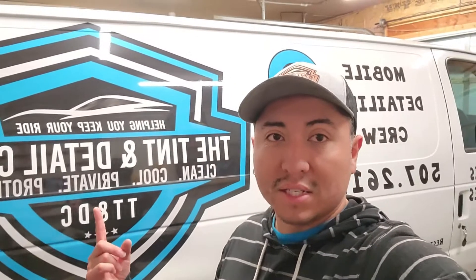What's going on YouTube? This is Dan. I am the proud owner of the Tint and Detail Clinic. I'm out of Stewartville, Minnesota and we serve all of Southeast Minnesota.